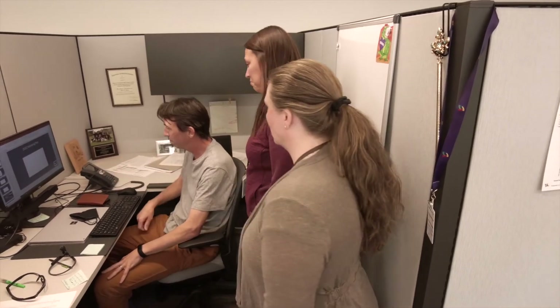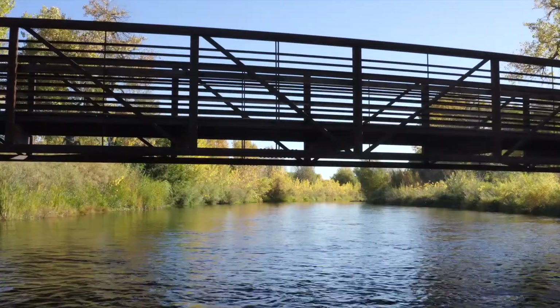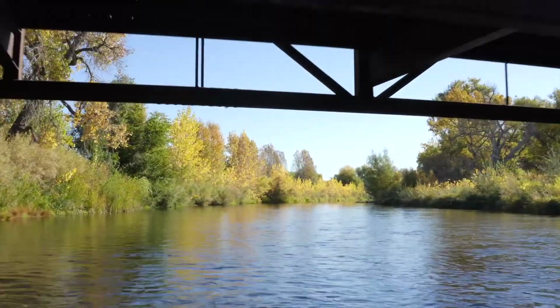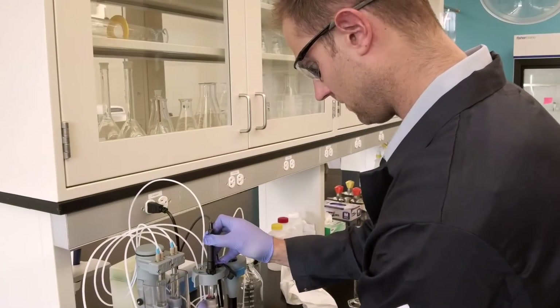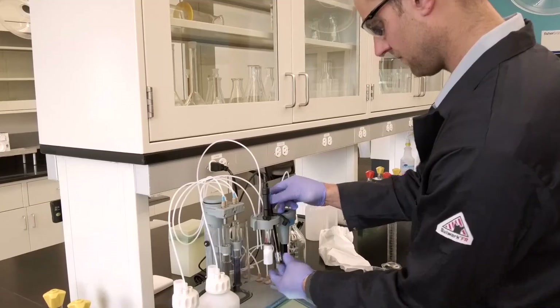By combining our two laboratories and having this amazing new building, we're able to create better efficiency not only for our group and the city, but also to make sure our water is healthy for the environment and for the people downstream. With our new facility and new capabilities, the customers within the City of Loveland can be confident that their health and safety is our number one priority.